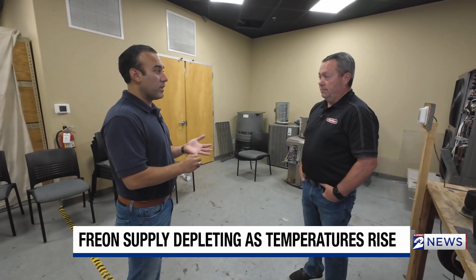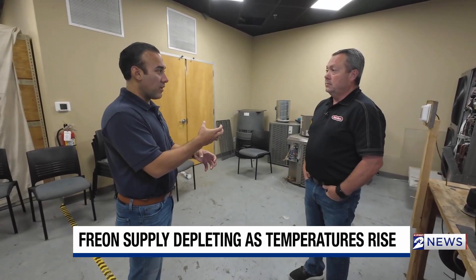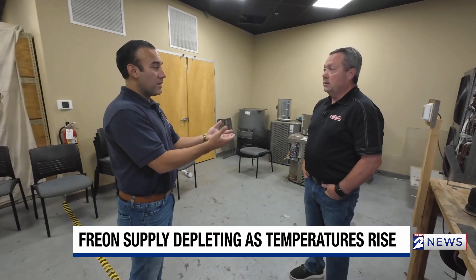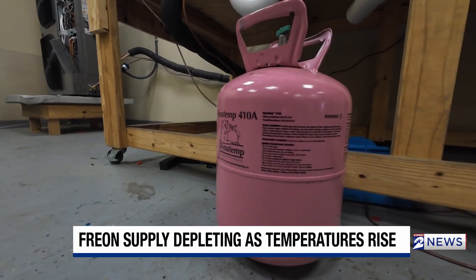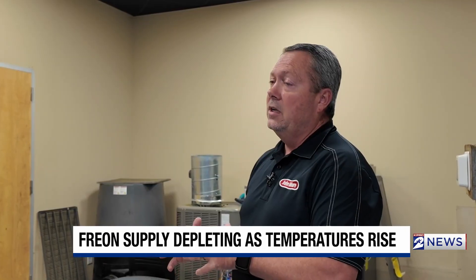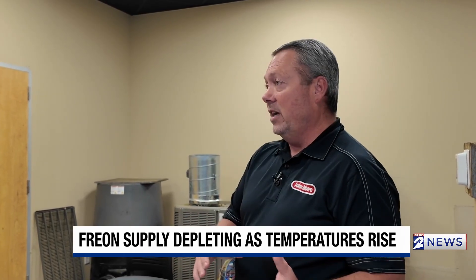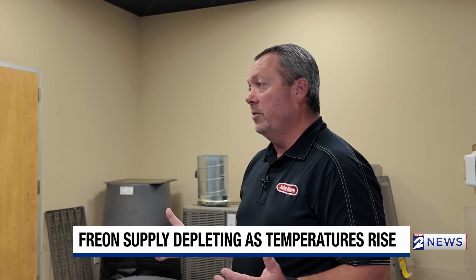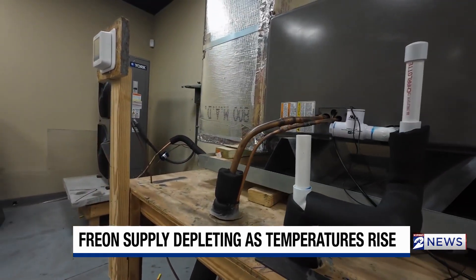I was reading that there was a shortage in the Freon itself and the container that it comes in. Are you guys seeing that? We are seeing it. We got out in front of it — pretty big company, so I could get out in front of it and I have stock right now. But it's depleting, and if it does run out, well then I can't even install new equipment. But the manufacturers are kind of piecing it together, so we're still able to go.